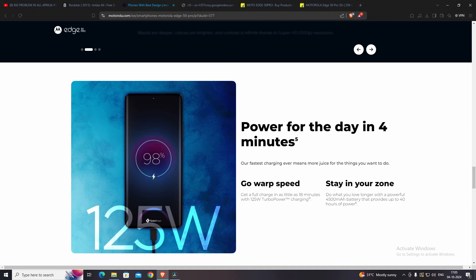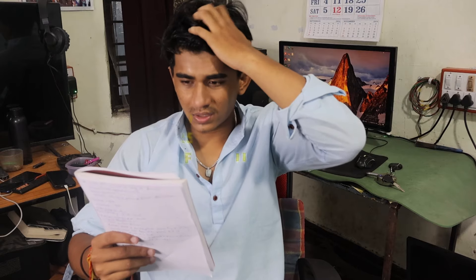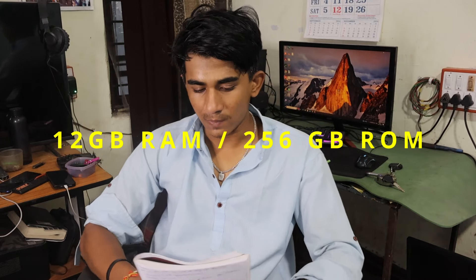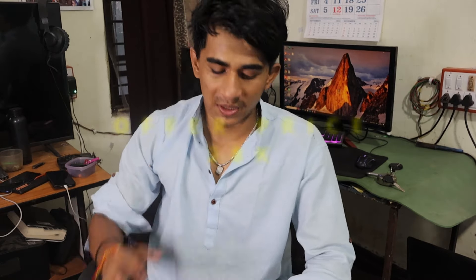Talking about the UI, it comes with a stock-like UI — moto UI — instead of My UX. It has Moto gestures and comes with 3 years of software updates and 4 years of security updates. In terms of RAM and ROM, it comes with 12GB RAM and 256GB ROM. The offer price is 28k.